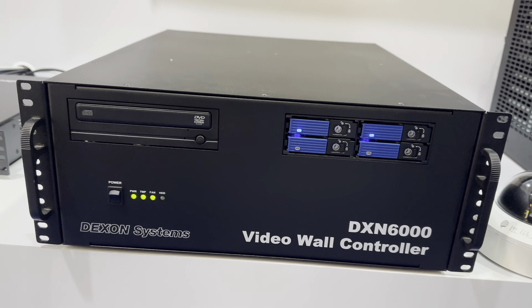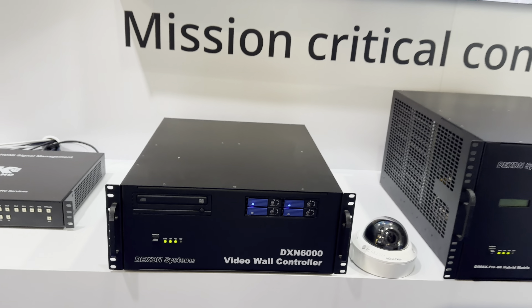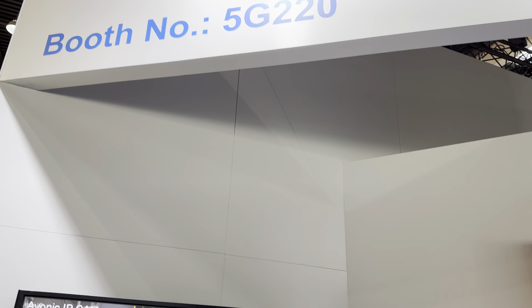The DXN6000 video wall controller family is the traditional product of Dexon Systems. It has a lot of control room and supervision project applications all over the world. Please come to our booth 5J220 at the ISC exhibition and visit our most important and interesting new products.